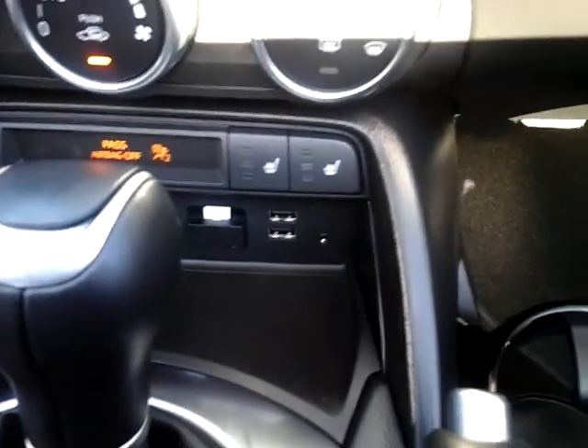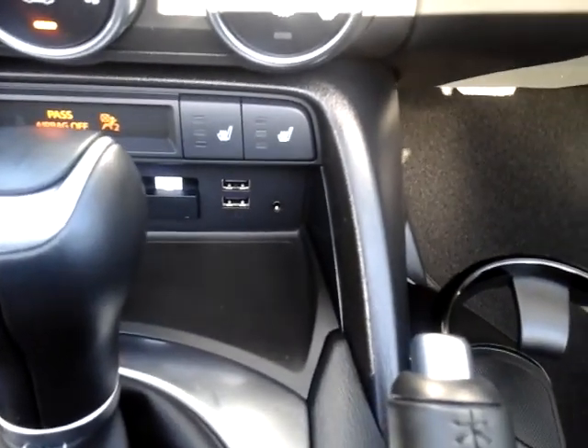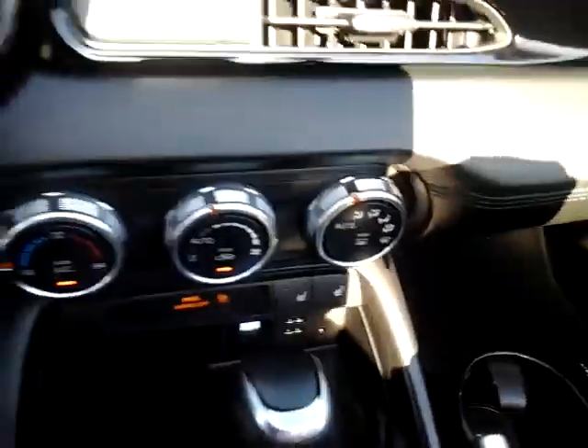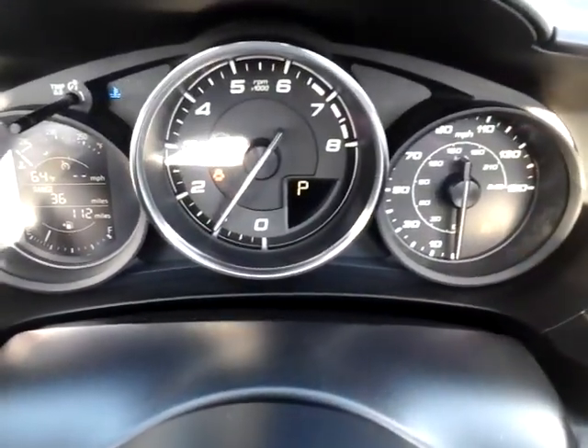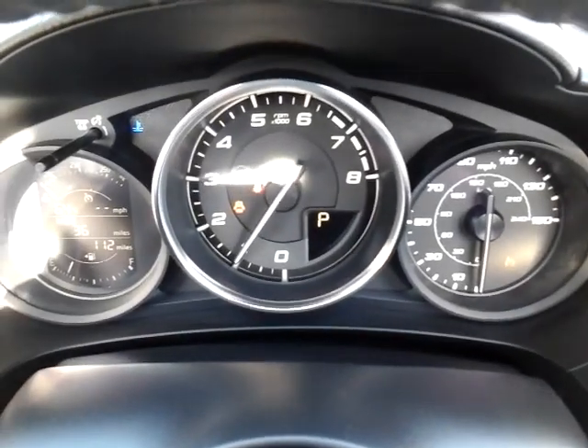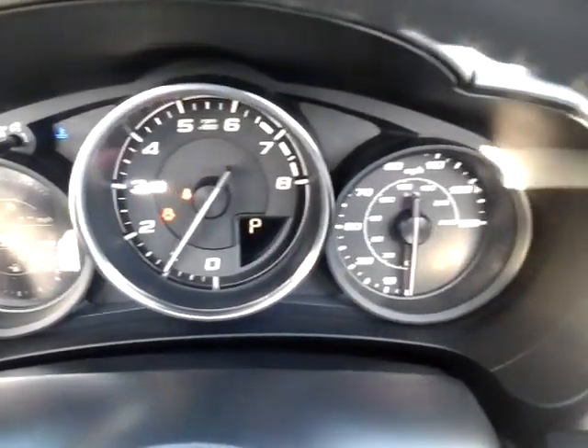Directly below that, you've got your USB ports and an AUX port. So, very cool little convertible — 2018 Fiat 124 Spider. I hope you have a chance to come see it. Thank you.